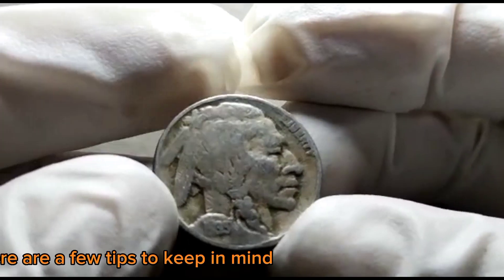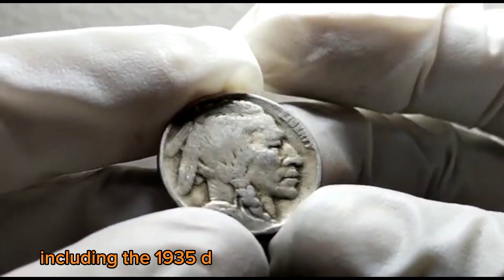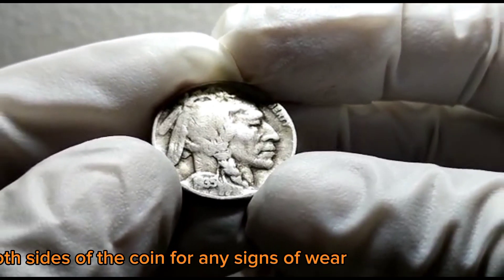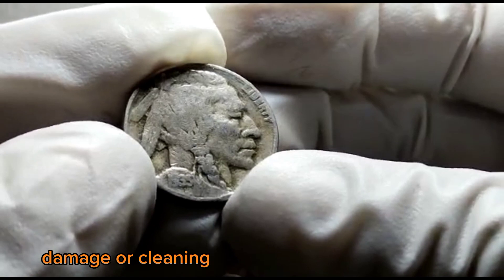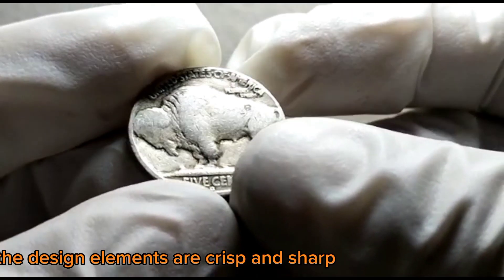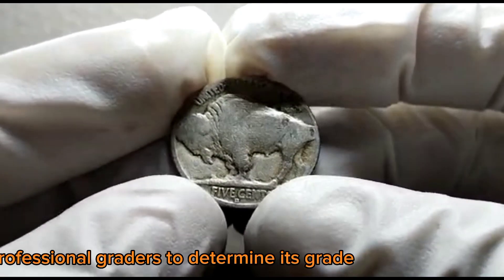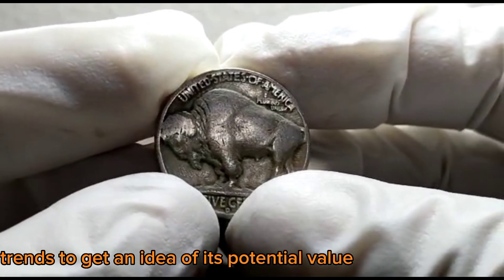Before we wrap up, here are a few tips to keep in mind when evaluating Buffalo Nickels, including the 1935 D. Look for clear and well-defined dates and mint marks. Examine both sides of the coin for any signs of wear, damage, or cleaning. Study the overall strike quality, ensuring the design elements are crisp and sharp. Compare your coin to grading guides or consult professional graders to determine its grade. Research recent auction results and market trends to get an idea of its potential value.